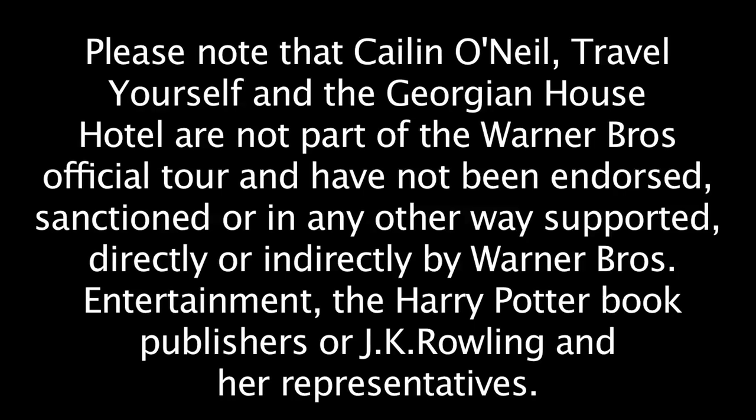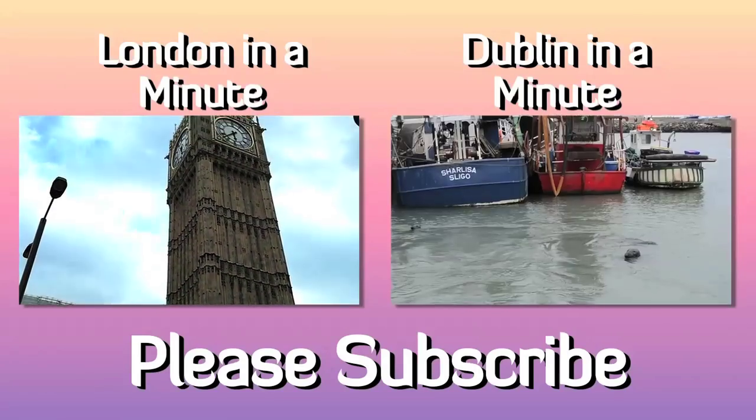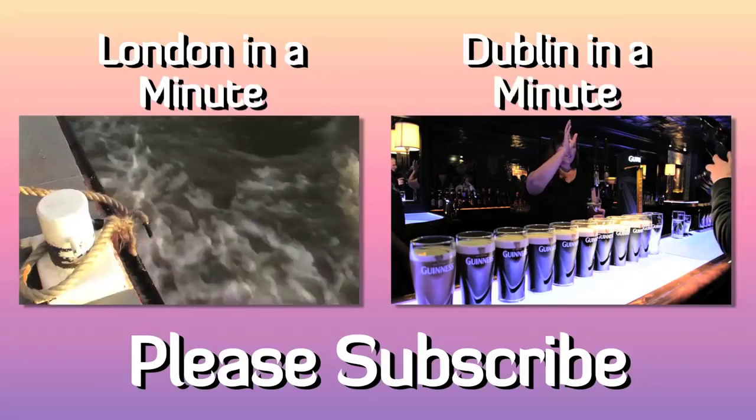So if you want to come and stay in the Harry Potter rooms, come book a spot at the Georgian Hotel. However, if you want to make sure you get a room, you might want to book about a year in advance — no kidding, they're booking up like crazy. Nearby is Victoria Station, where you can hop on a bus and take a ride out to the studios to see where parts of Harry Potter were filmed. So if you're in London and you're a Harry Potter fan, come check out the Georgian Hotel. To see more from Travel Yourself, watch one of these videos and please don't forget to subscribe.